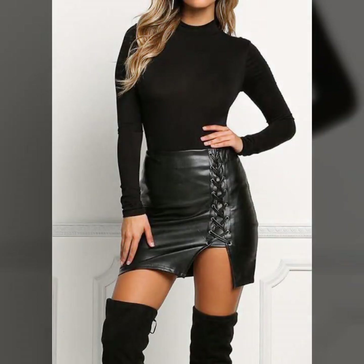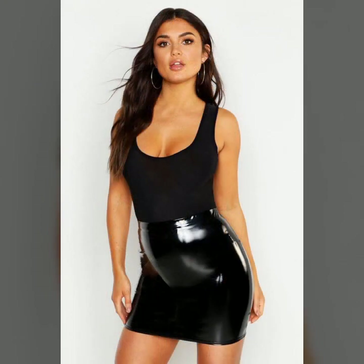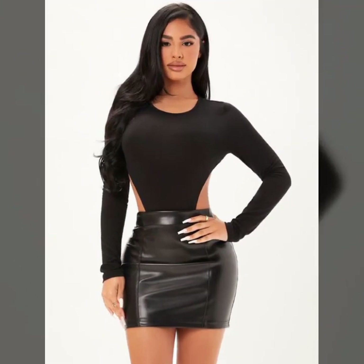This collection includes designs for working women, students, college-going, and university-going girls, as well as some party wear collection and many more design ideas of leather mini skirt for girls and females. I hope you like it — let's talk about our different designs and ideas.